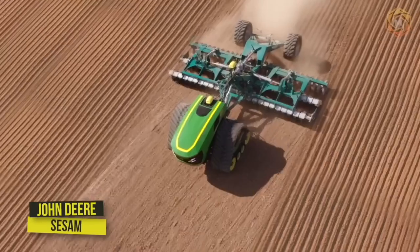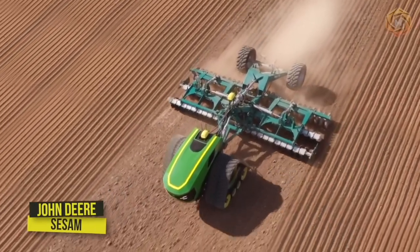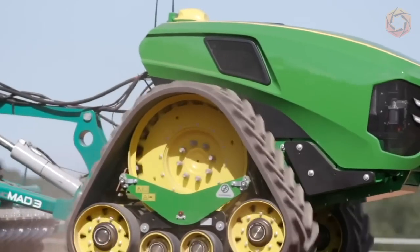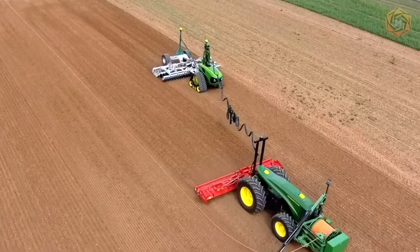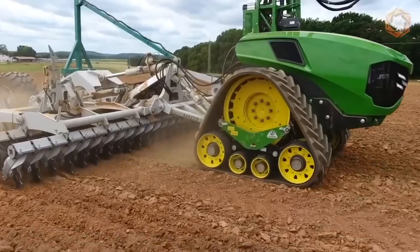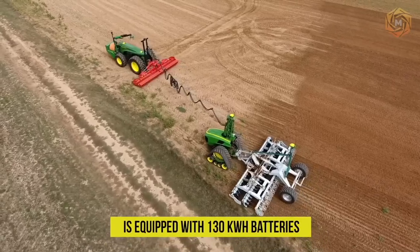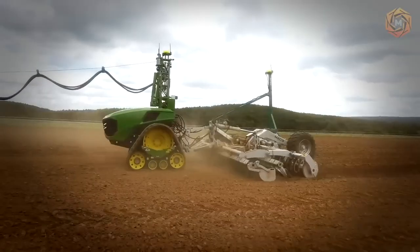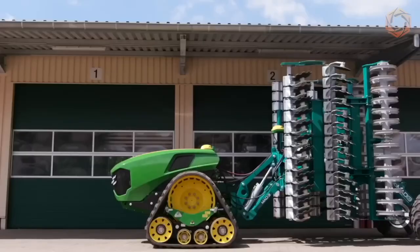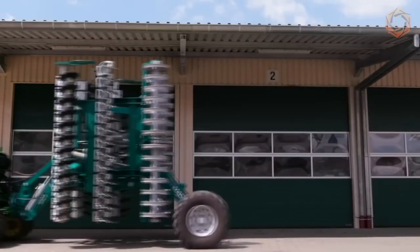John Deere, the world's largest manufacturer of agricultural machinery, has presented a new prototype of an electric tractor. It appears that the company intends to revolutionize the world of agricultural machinery. The tractor, named Sesam, is equipped with 130 kilowatt-hour batteries and surpasses all modern agricultural machinery in its quietness. You have to agree — it looks no less impressive.